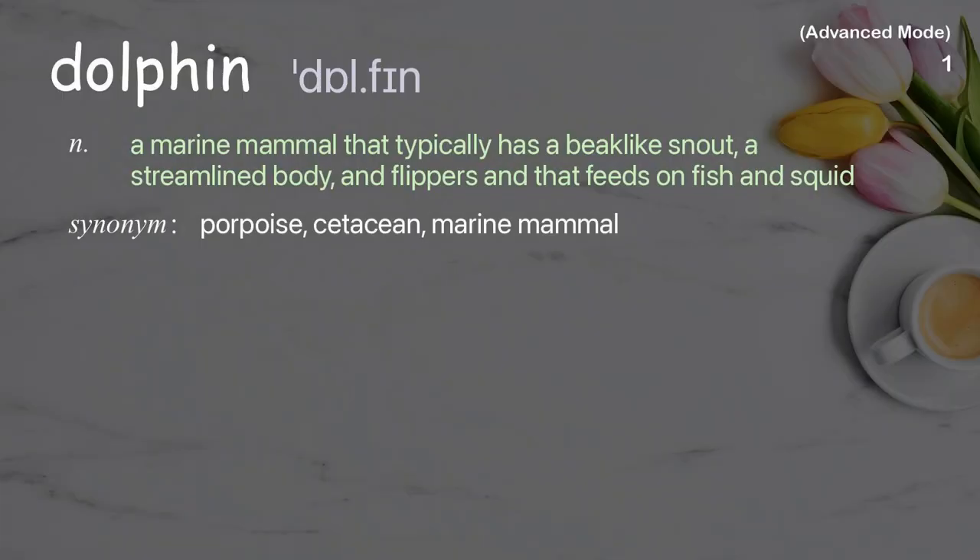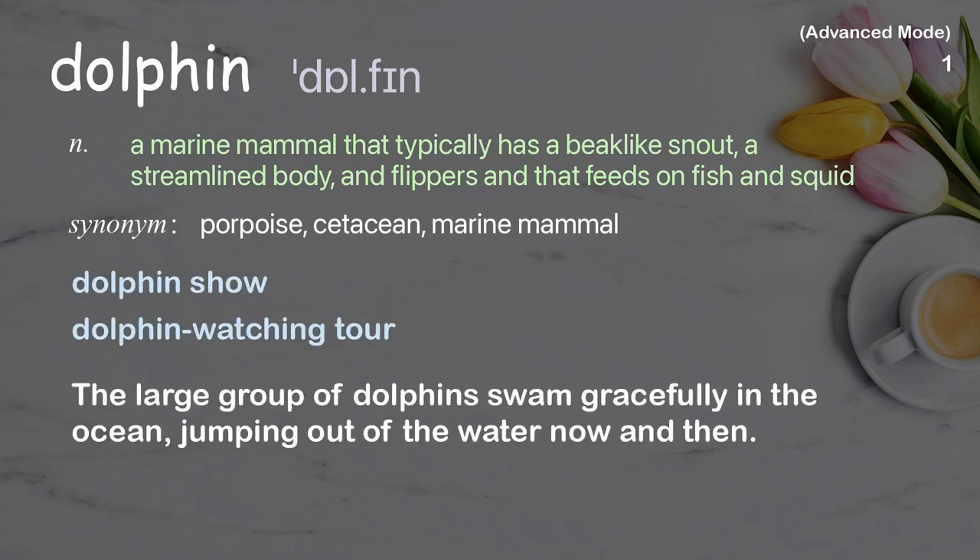Dolphin: A marine mammal that typically has a beak-like snout, a streamlined body, and flippers, and that feeds on fish and squid. Examples: Dolphin Show, Dolphin Watching Tour. The large group of dolphins swam gracefully in the ocean, jumping out of the water now and then.